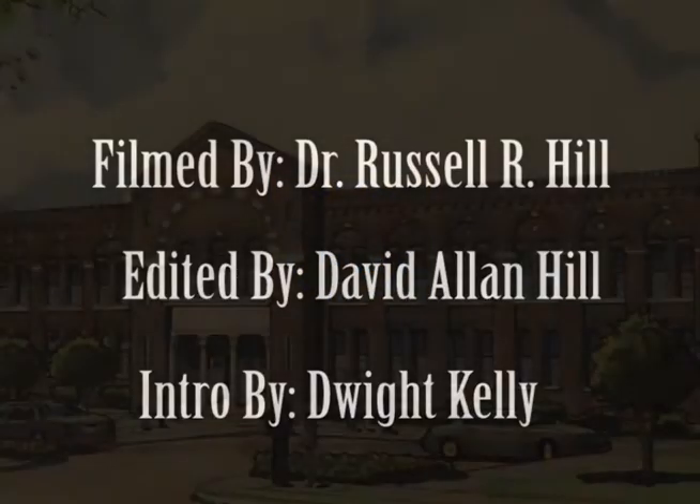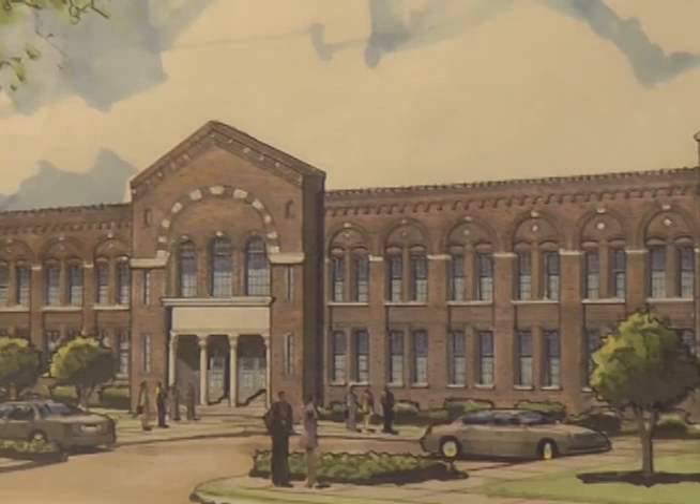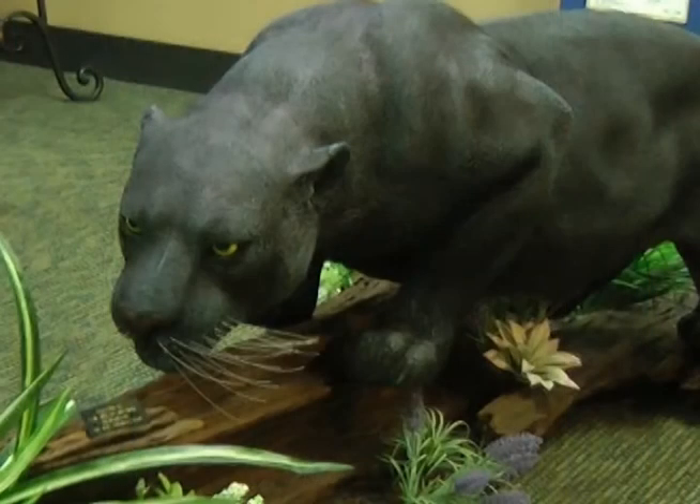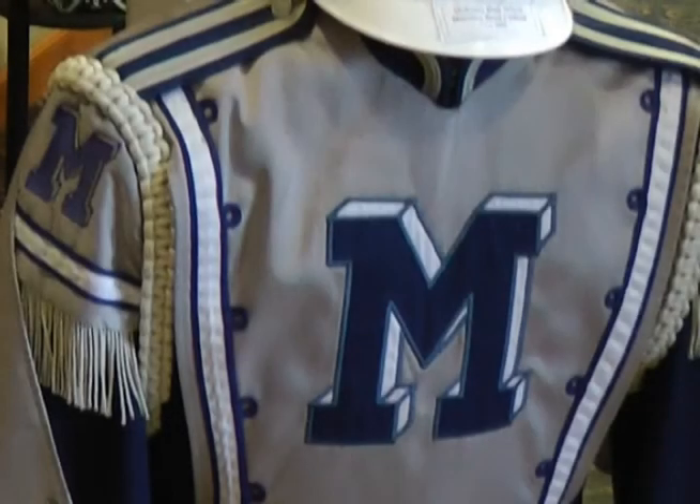Hello, this is Dwight Kelley, one of the researchers on the African-American High School's History Research Project. It is my pleasure to invite you to view a video of the McKinley High School Alumni Center located at 1530 Thomas Delpit Drive in Baton Rouge, Louisiana.